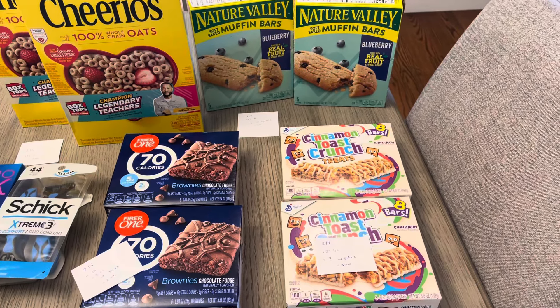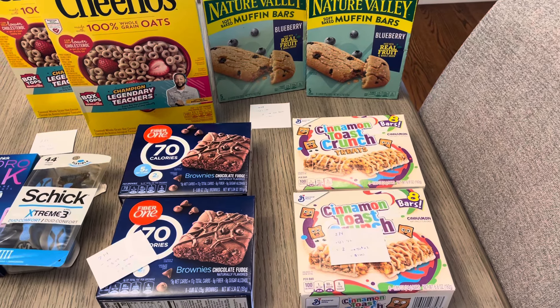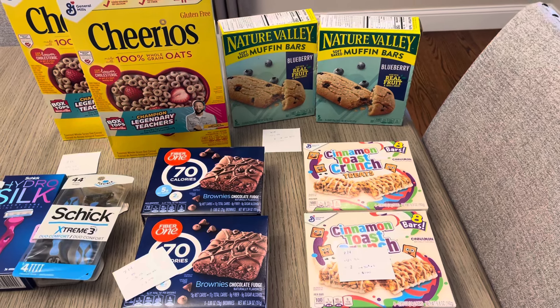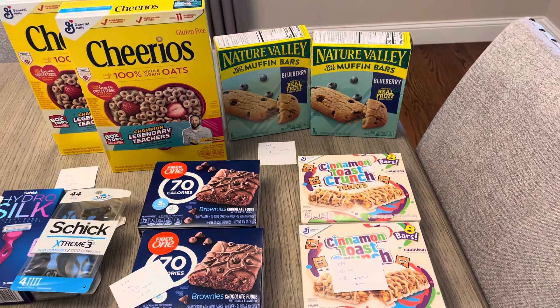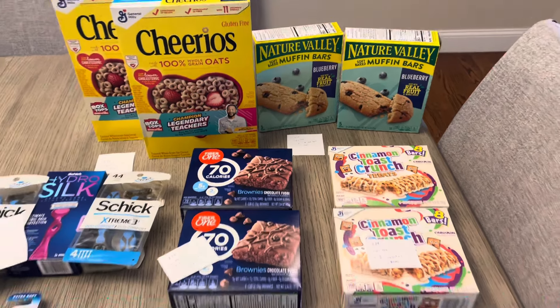I ended up also earning a $3.00 Ibotta rebate for the weekend bonus — I finished that bonus. So all of this ended up being like $4.50 total for everything. You don't have to get all of it, but I was happy with that price.